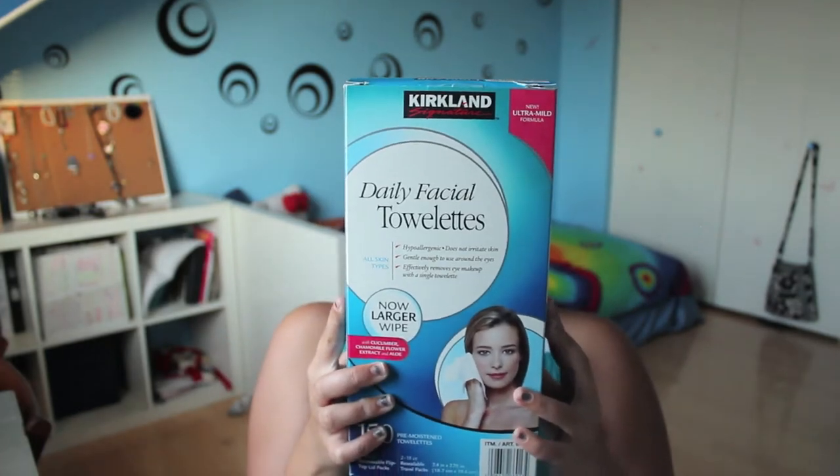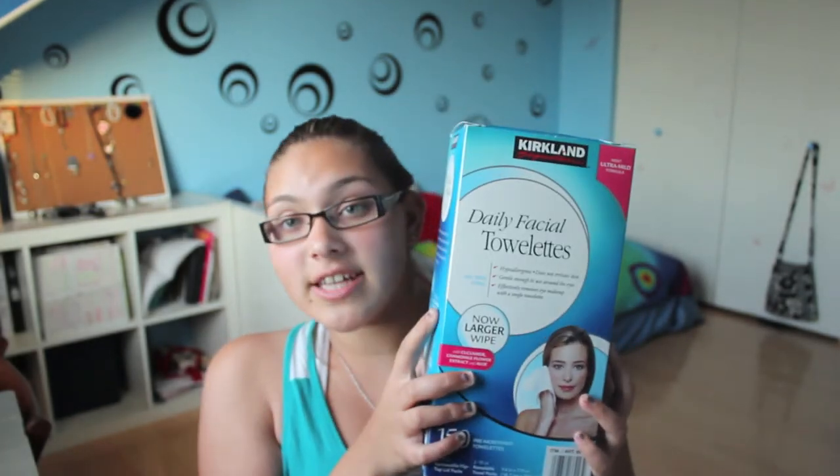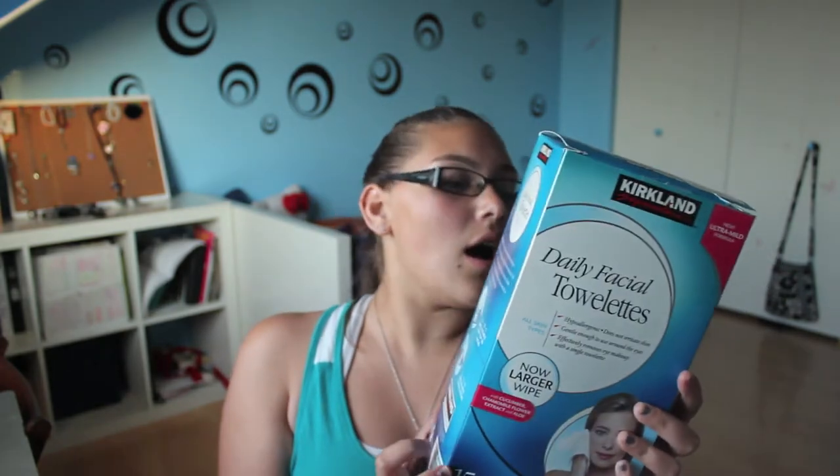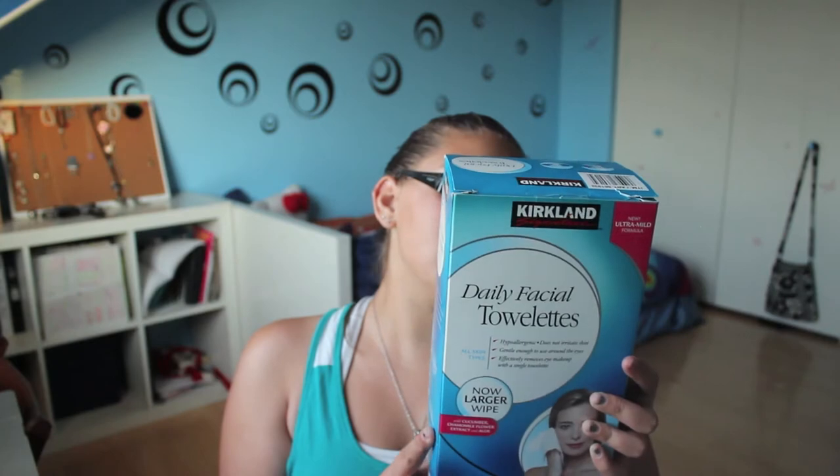So this is just what it looks like — it comes in this type of box. It's hyaluronic, it does not irritate your skin, and it's gentle enough to use around the eyes, which I really do not agree with. It's for all skin types and effectively removes eye makeup with a single towelette. It's infused with cucumber, cauliflower, and aloe.